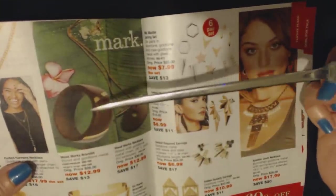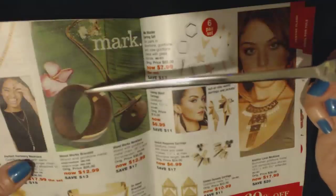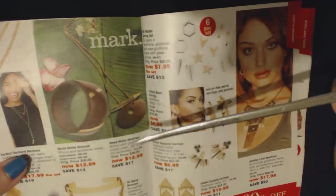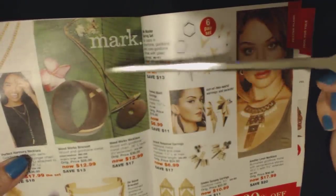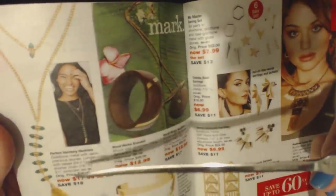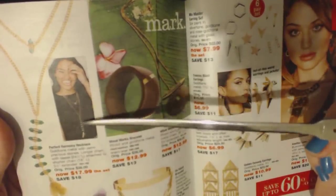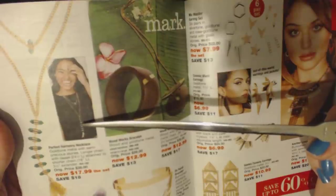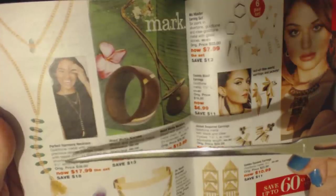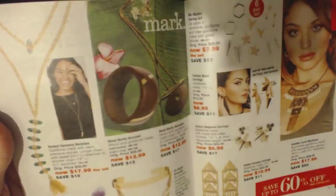And then we have some wooden jewelry. We have the Woodworks Bracelet with wood and gold tone metal for $12.99, and this beautiful necklace also for $12.99. And the Perfect Harmony Necklace — gold tone metal with semi-precious stones, a longer chain with a tassel attached to a shorter chain, for $17.99.